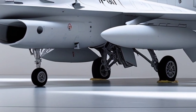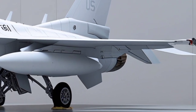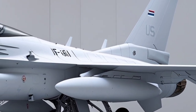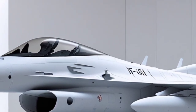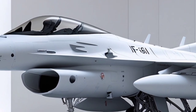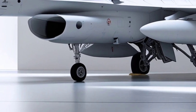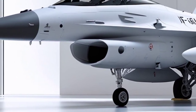Originally derived from the F-16D Block 52, the F-16I was custom-built for the Israeli Air Force with heavy emphasis on long-range strike, electronic warfare superiority, and survivability in high-threat environments such as the Middle East. By 2026, the SUFA has undergone multiple modernization phases, ensuring it remains operationally relevant despite the rise of fifth-generation platforms like the F-35I Adir.